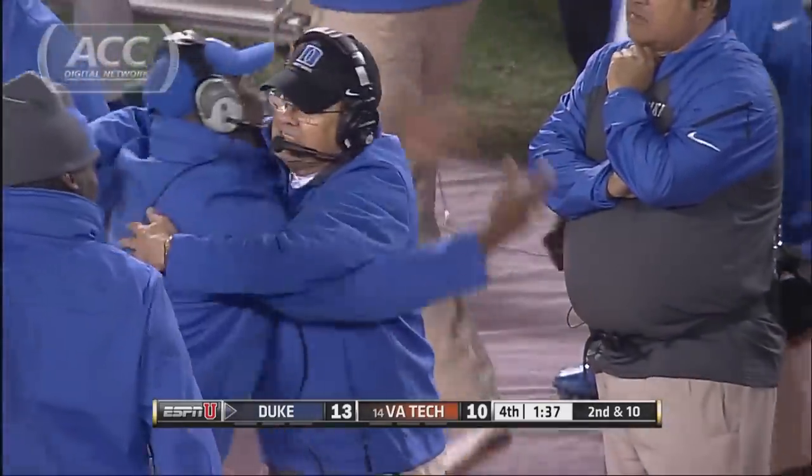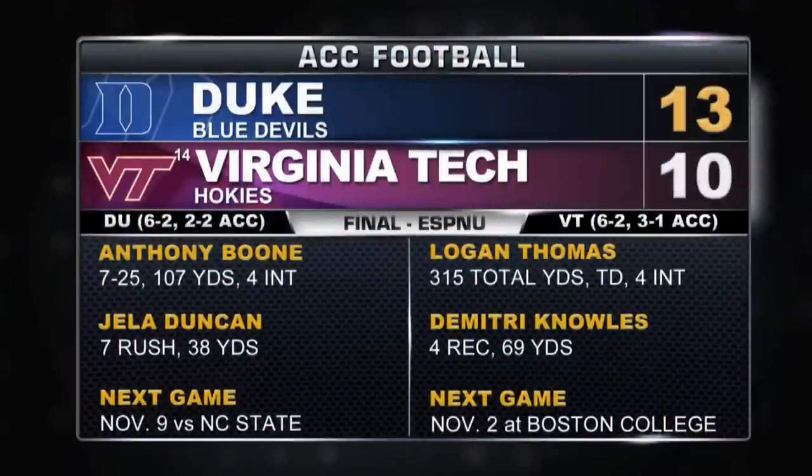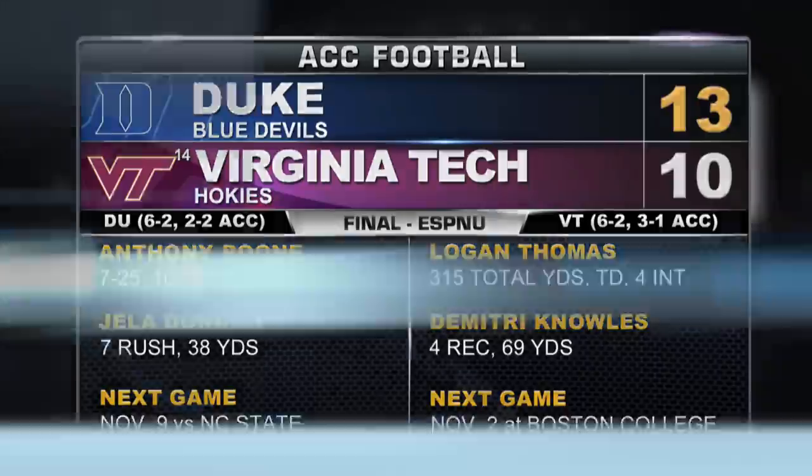It's their first road win over a ranked team since 1971. It's the first win ever at Lane Stadium for the Duke Blue Devils. It's their first win over Virginia Tech since 1981. The Blue Devils are now 6-2 and they can go to back-to-back bowls — it's probably Atlantis — for the first time ever.